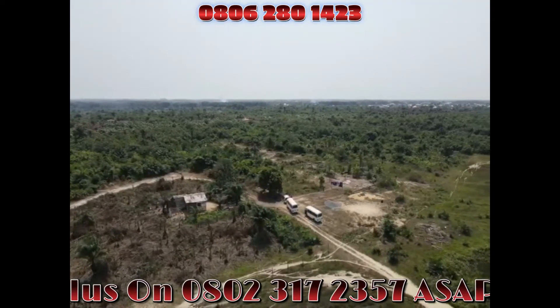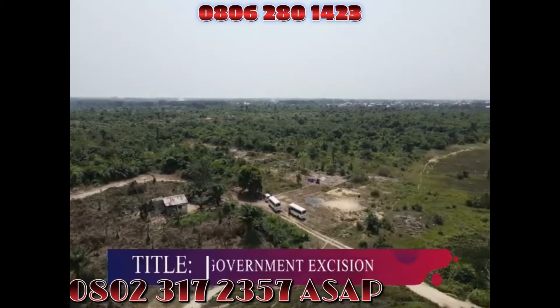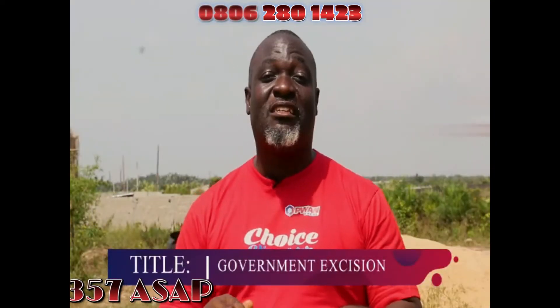The land is 100% dry. ChoiceView has a fantastic title — Extinction. With Extinction, your land is safe. Your property is safe.